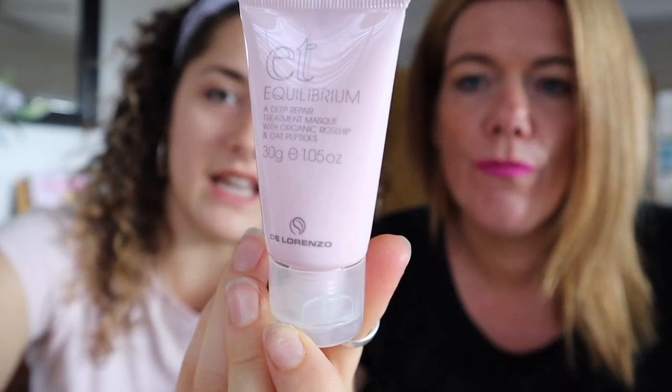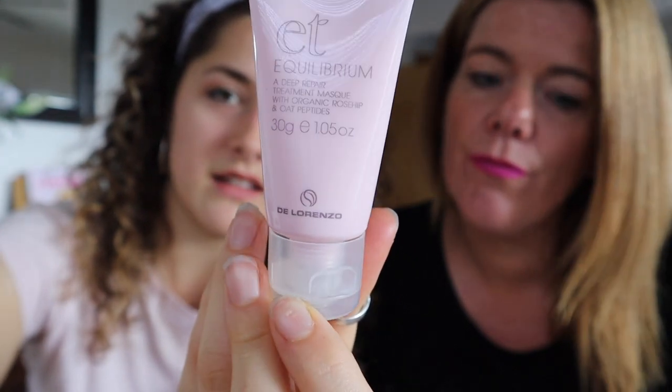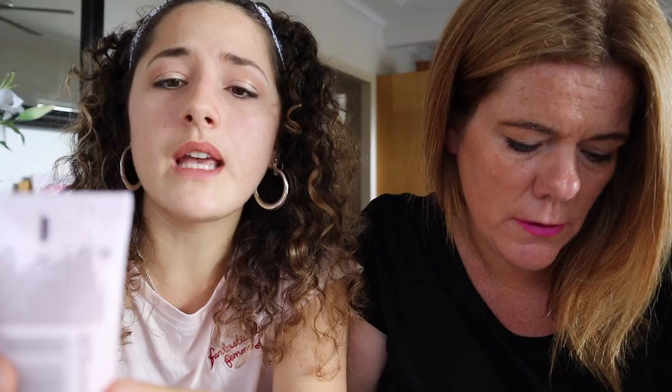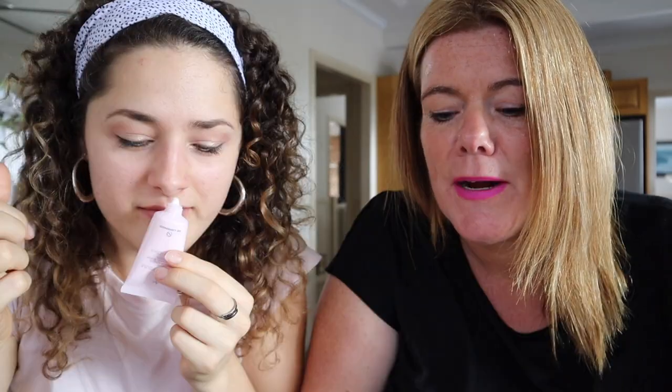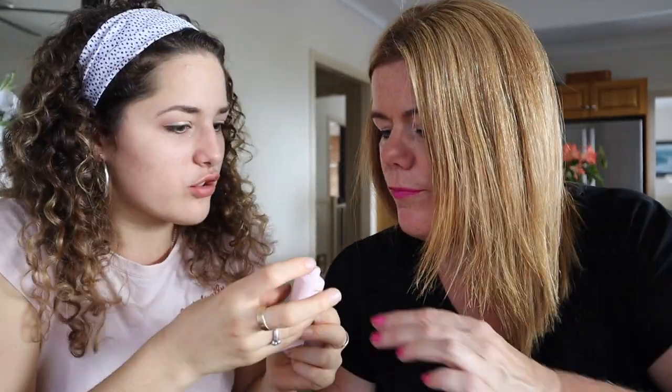This one has pretty pink packaging — it's by De Lorenzo. It's a Deep Repair Treatment Mask with organic rosehip and oat peptides. Wow, that smells so good! I want my hair to smell like that. It's cruelty-free, vegan, and natural — treatment-rich and healing. I like those words.